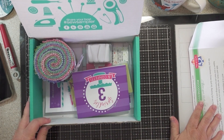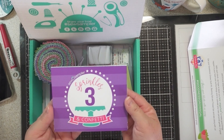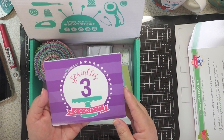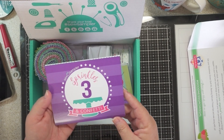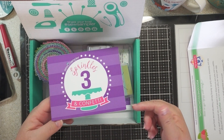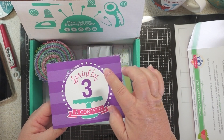This is the little pamphlet that comes with the box and it tells us what we get and the retail value. As usual, I'll list everything below with the value for this month. This one is 'Sprinkles 3 and Confetti,' so I'm assuming they're three years old.